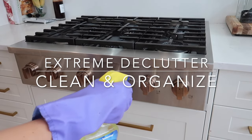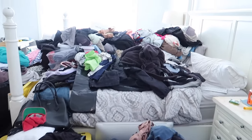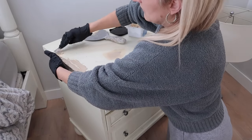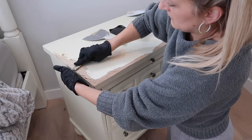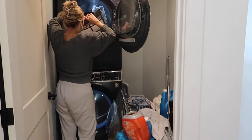Hey guys, welcome back to my channel. Are you guys ever in for a treat today! I've got some extreme decluttering and cleaning to do. I completely ripped apart my closet so we could get the flooring in there, and started refinishing a night table. I've got so much going on in this video. I hope you guys get a bunch of motivation. Let's just get started — I've got some cleaning to do in the kitchen first and then we're going to move upstairs.